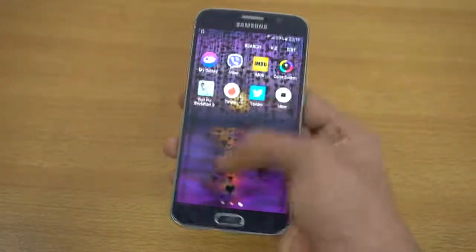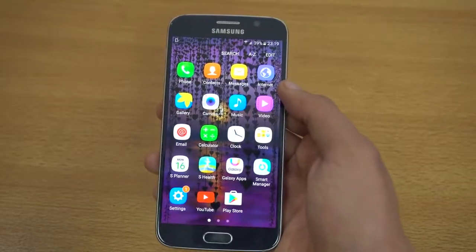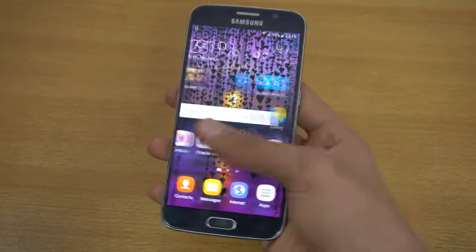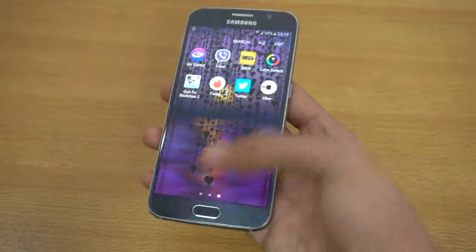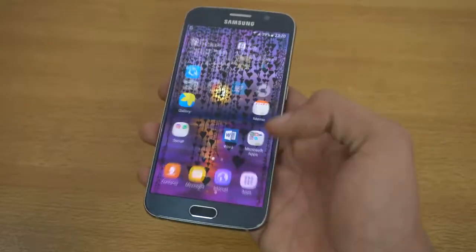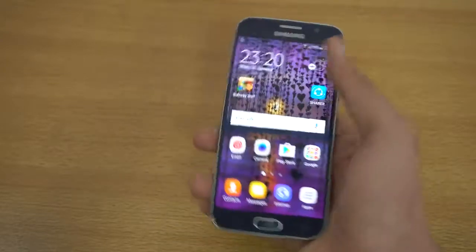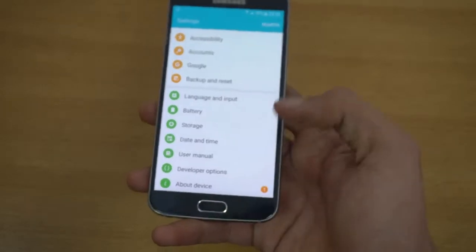The software also brought changes compared to the S5 — it made everything more fluid and smooth, which helps this phone a lot in the long term. Even to this day it is not slow by any means.